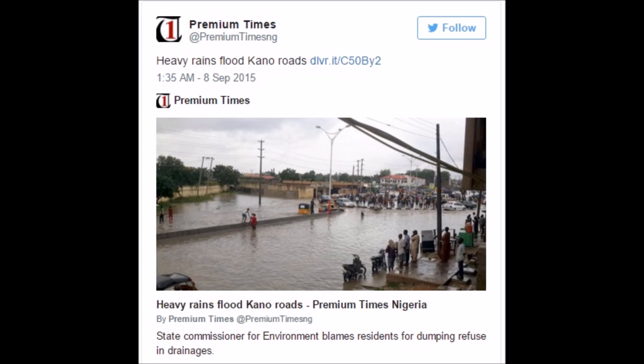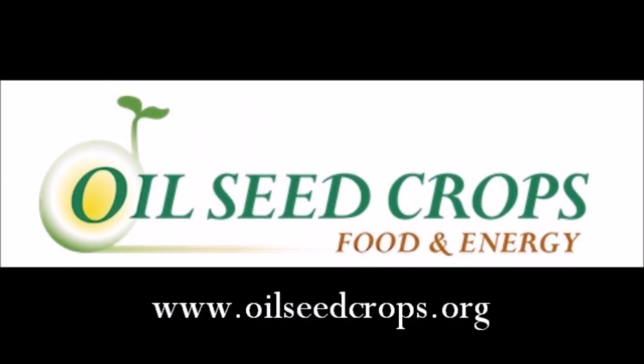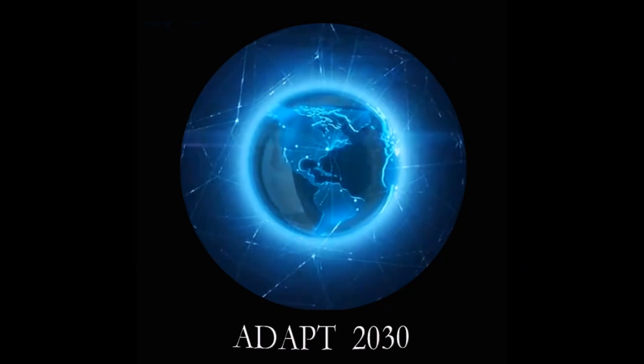Here's a rainfall accumulation map so you can see the totals throughout. In Nigeria, the water level is almost up to the second floor. I hope you got something out of the video. New term added to your memory banks: atmospheric compression. Please remember to subscribe to my channel, ADAPT 2030, and I will keep more stories like these coming to you.